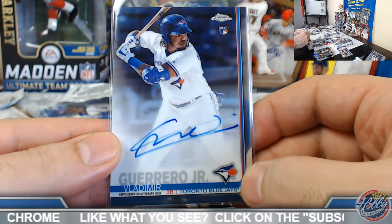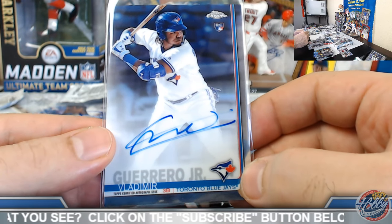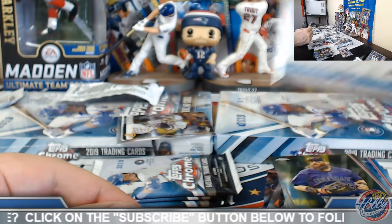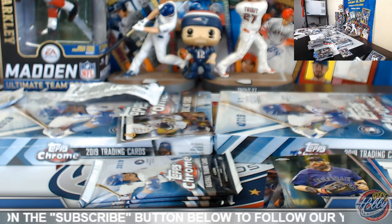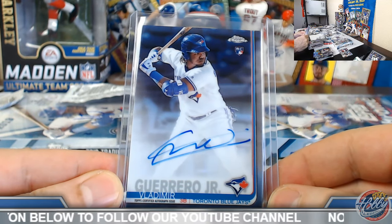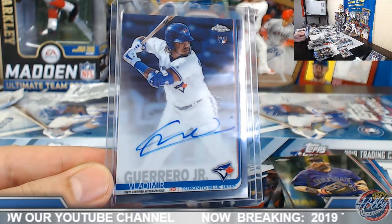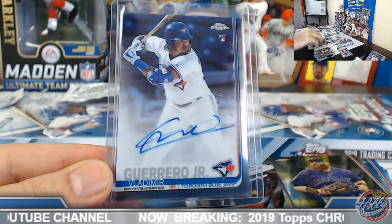Coolio — congrats on this one. I haven't pulled too much of him out of hobby yet. Alright, pretty good! Orange refractor Springs, gold refractor Gonsalves, Vladito base rookie auto, and we got the Tukey refractor. Corbin Burns, Jeffrey Springs. Alright, let's see how we do in the last couple of boxes.